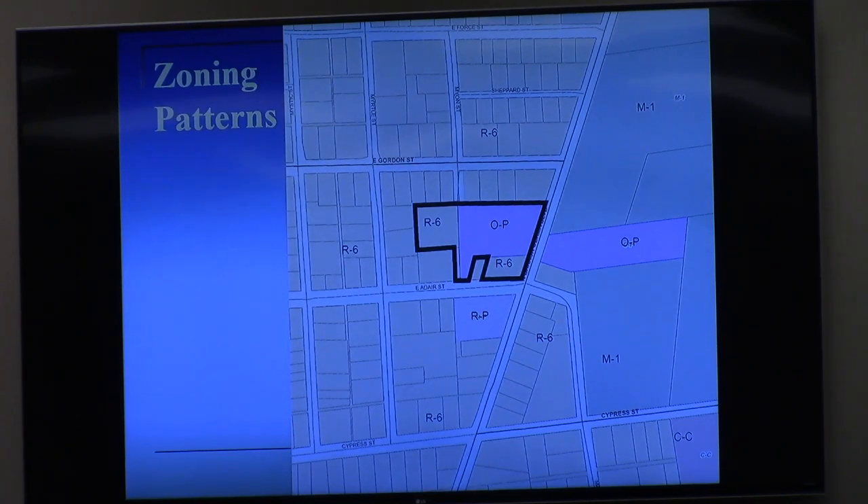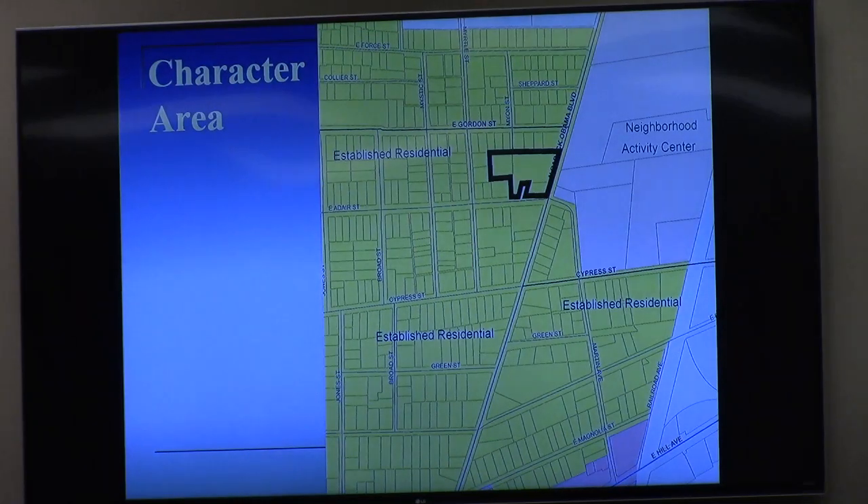You'll run through this in PowerPoint. You see the zoning pattern on the screen, pretty much dividing. The western area of the neighborhood is R6. You see the OP and RP in the middle, and the RP to the south is the professional office building, and then the M1 property to the east. The residential zoning is reflected in the established residential Perica area, which the subject property is part of.